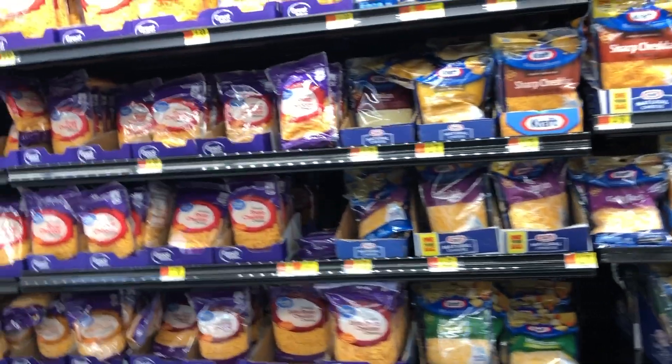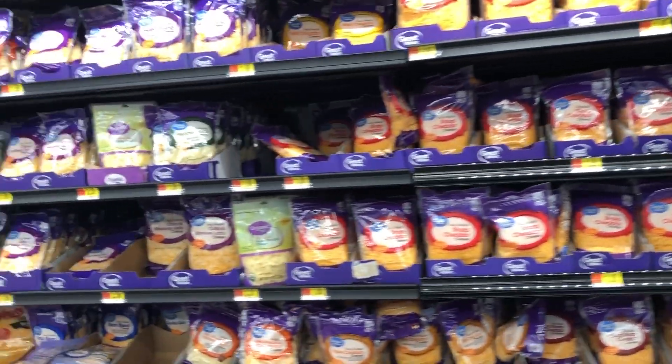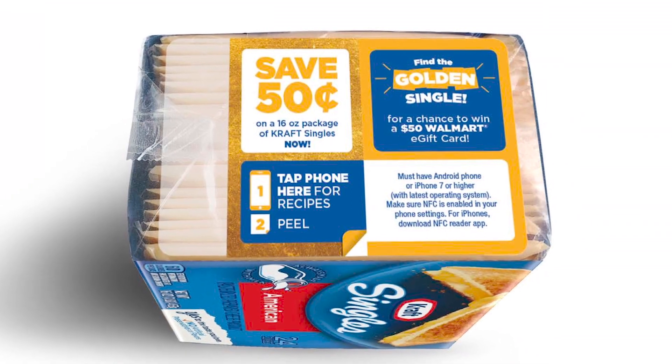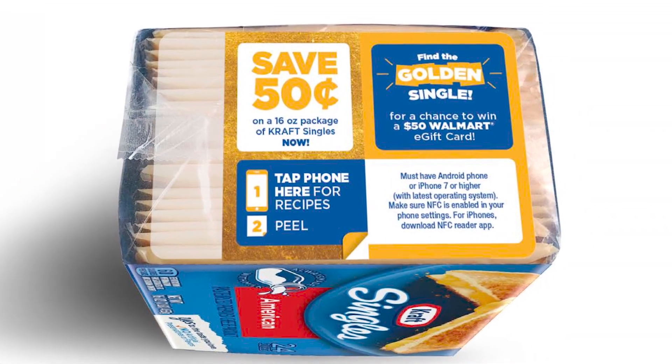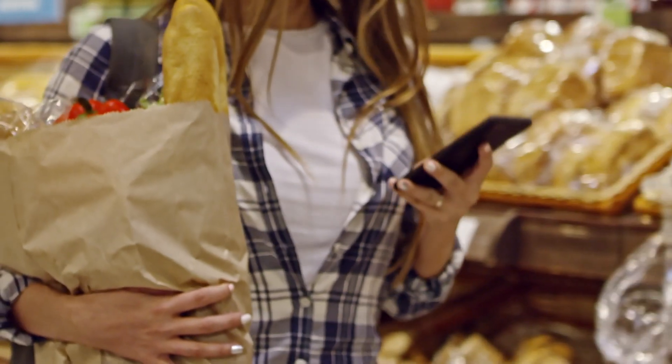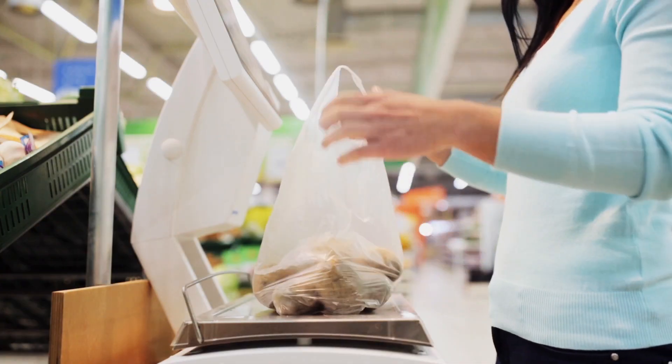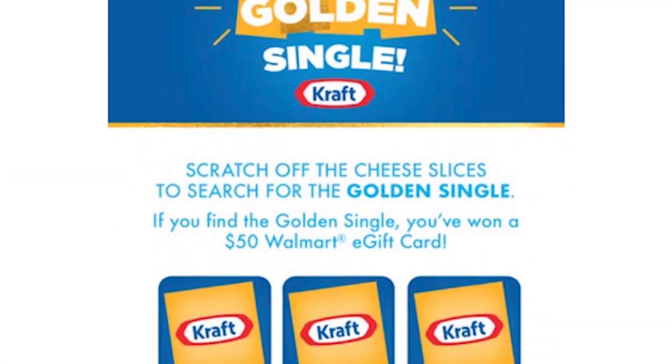The NFC tag that TPG Rewards used in this program is an NTag 213 tamper tag made by NXP and customized by Identiv to fit this particular package. We didn't use it for tamper evidence in the traditional sense — we used it to disseminate different types of information to the consumer depending on where they were in the purchase journey. Before making the purchase, they got a recipe. As they're making the purchase, they use the coupon. And upon purchase, they could scratch to see if they're a winner of a fifty-dollar Walmart gift card.